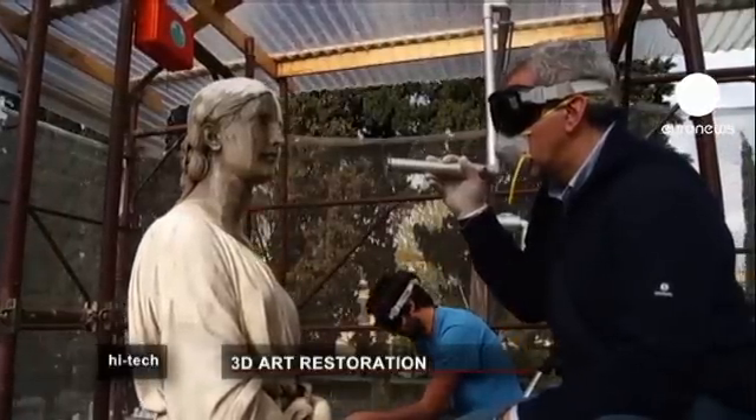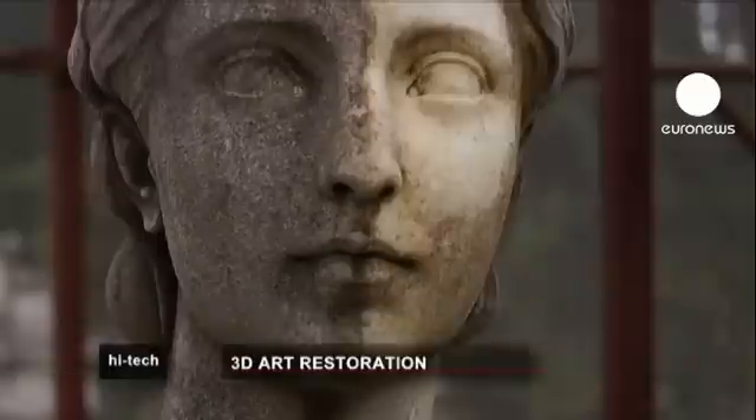The Statue of Hope at the English Cemetery in Florence is having a 3D scan to analyse the stone prior to having a high-tech clean.